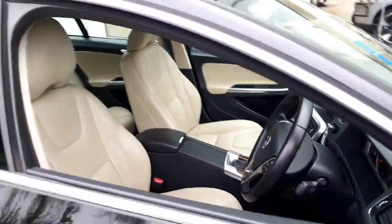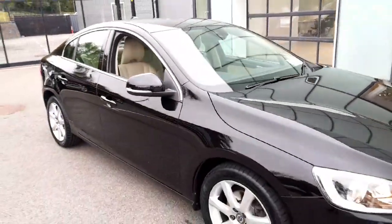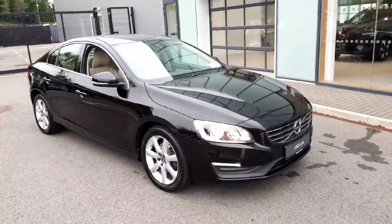I trust you've enjoyed this short video tour on the Volvo S60. If you have any questions or would like to arrange a test drive, please contact us here at Janssen & Pear at Volvo on 021 480 4600. Thank you for watching.